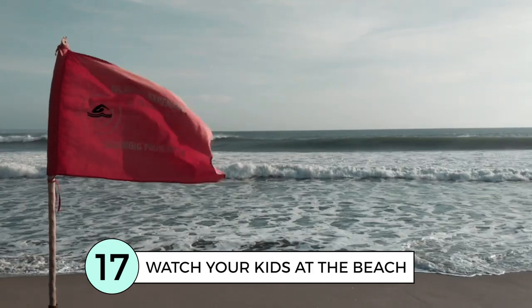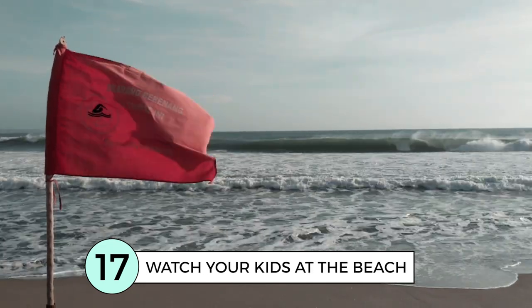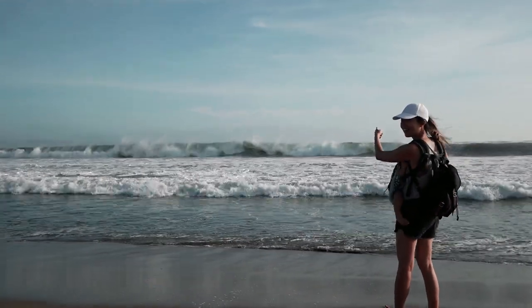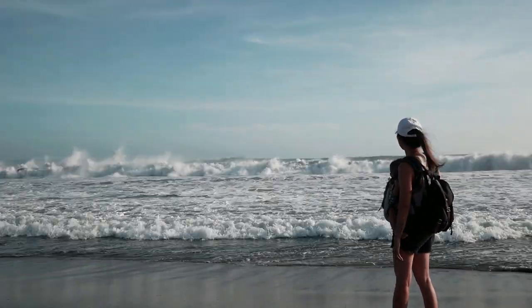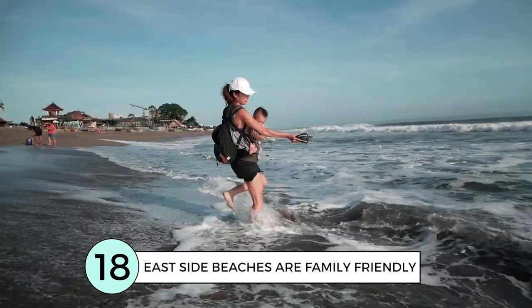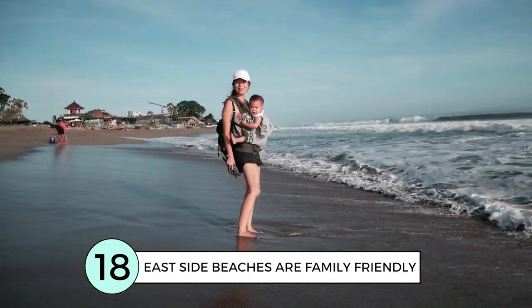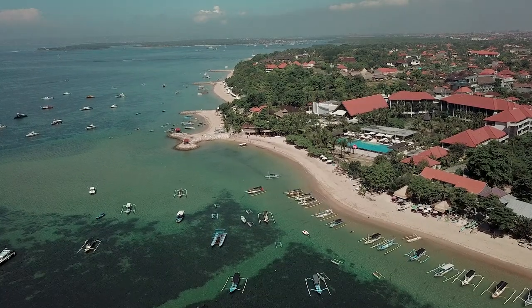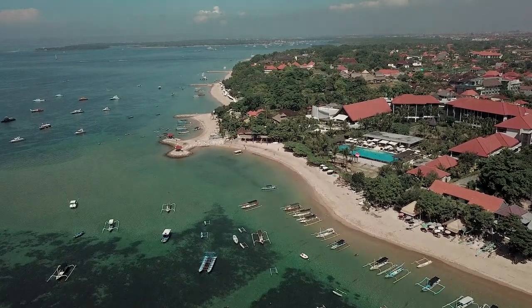Rips, undercurrents and big waves are common all across Bali, so make sure you watch your kids at the beach at all times. Beaches on the west side of Bali are generally choppier and suited for surf. If you want more family-friendly beaches, head towards the east side, such as Sanur.